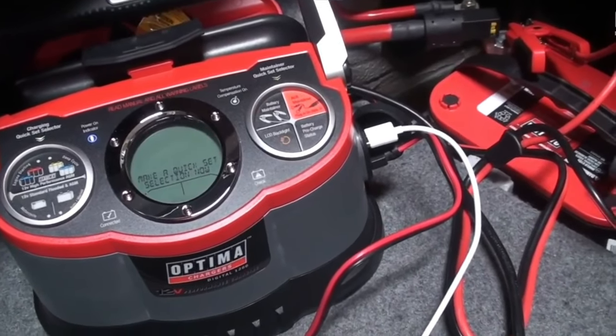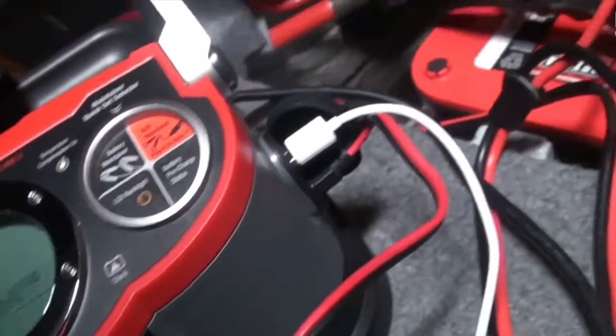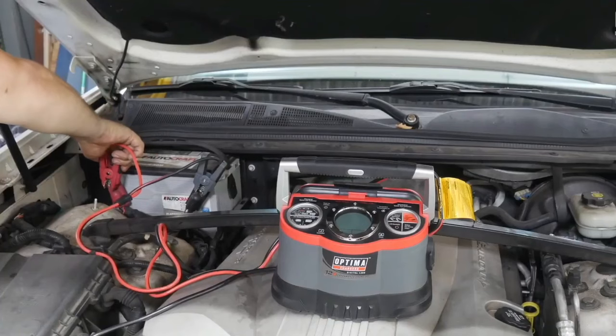There's a USB port for charging smartphones and tablets, so if you need a powerful and functional car battery charger, pay attention to Optima Digital.